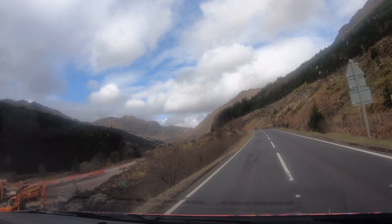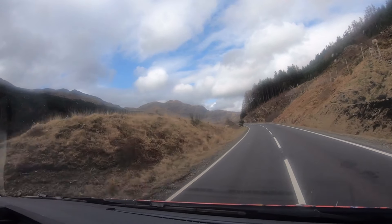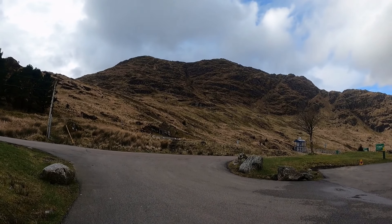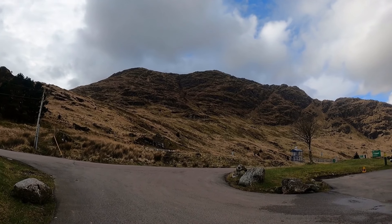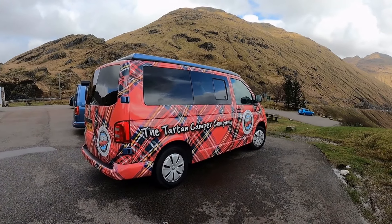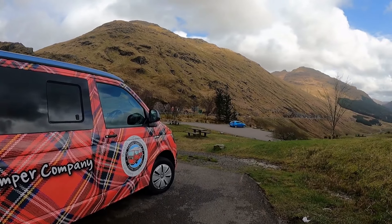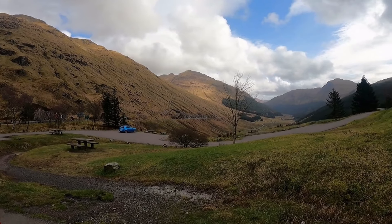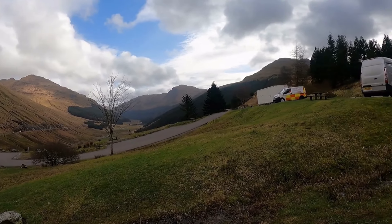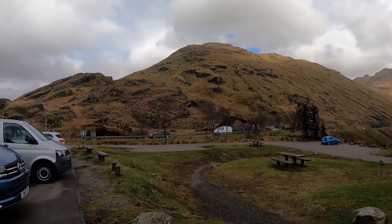And this is looking up the glen — Rest and Be Thankful. We've got to stop up there for a wee minute and have a look at the view, that's what we're here for. We've made it! Rest and Be Thankful! The tartan campervan has made it! What a beautiful bit — look at that! You can see it right down the valley. Beautiful!